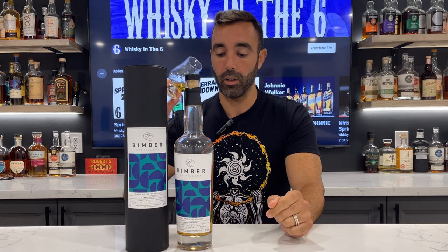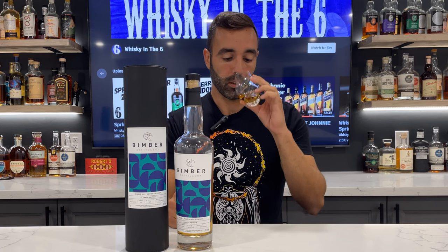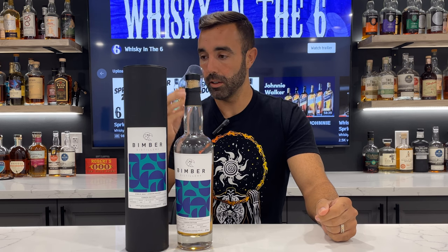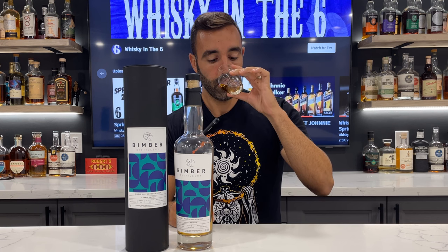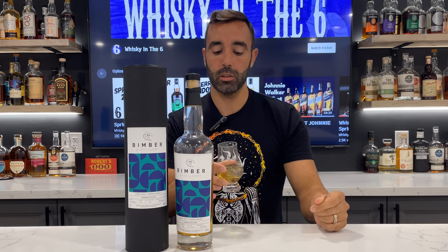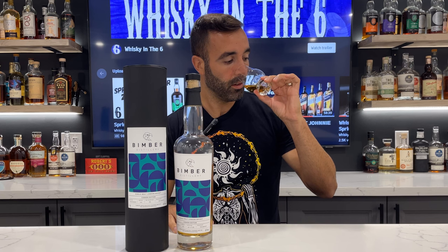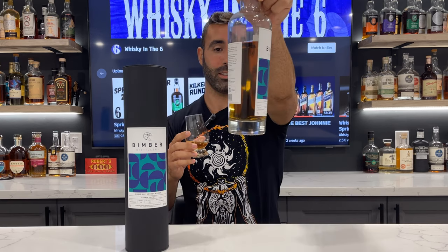I'll explain that when I nose it and taste it. There's an incredible amount of tropical fruits on this one — pineapple, papaya, maybe a touch of coconut. Really, really sweet nose, almost like a mango syrup kind of note. Beautiful nose. It's all ex-bourbon cask as far as I know, but the color would suggest that there's something else going on.